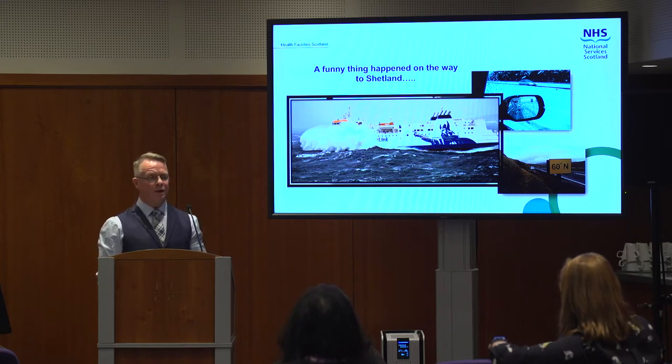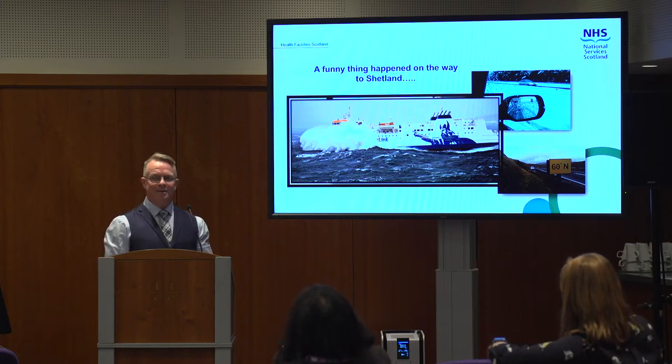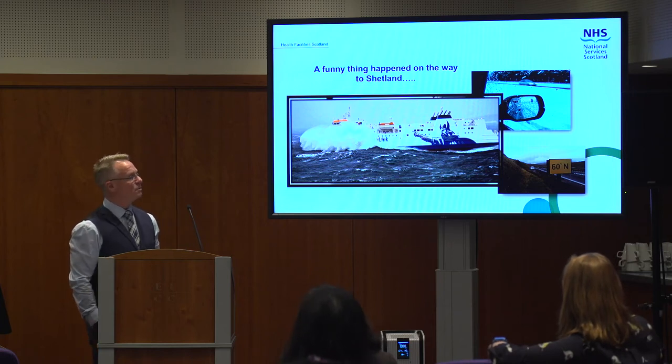Our role is we look after the machines that reprocess that equipment. Some of that's turned around on quite a quick basis — if you're looking at endoscopy, endoscopes are expensive so they don't have that many in the department. Other things are maybe stored for a number of weeks before they're used again for specialist procedures.